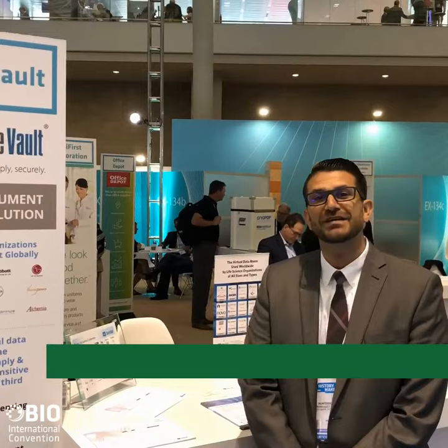Good afternoon. It's Steve, Head of Strategy here at ShareVault — the only virtual data room that's actually endorsed by Bio. Come stop by and see us over at the pavilion. We'd love to interact and meet some of our other partners.